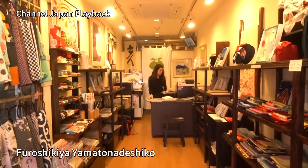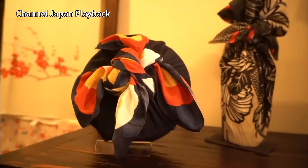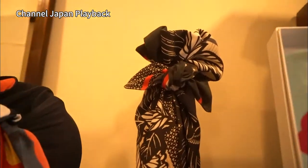This is a shop selling colorful furoshiki, which are cloths traditionally used to wrap parcels so that they are easier to carry, much like bags.